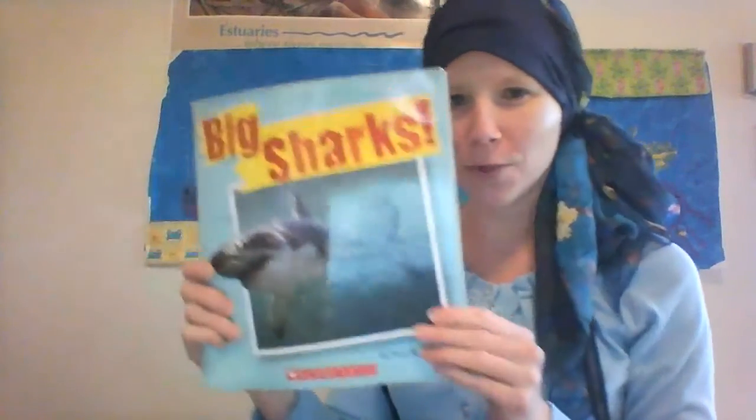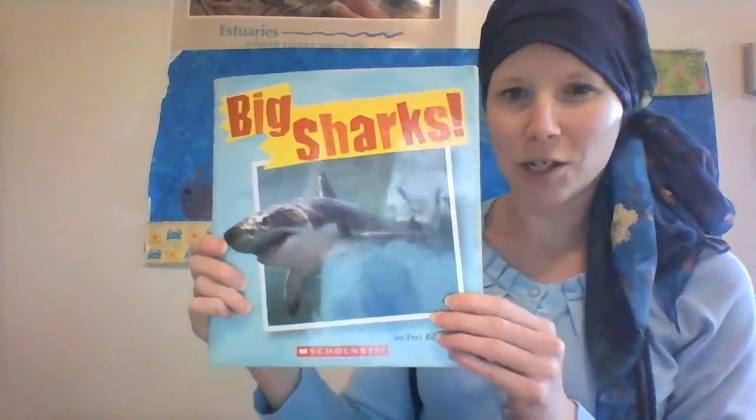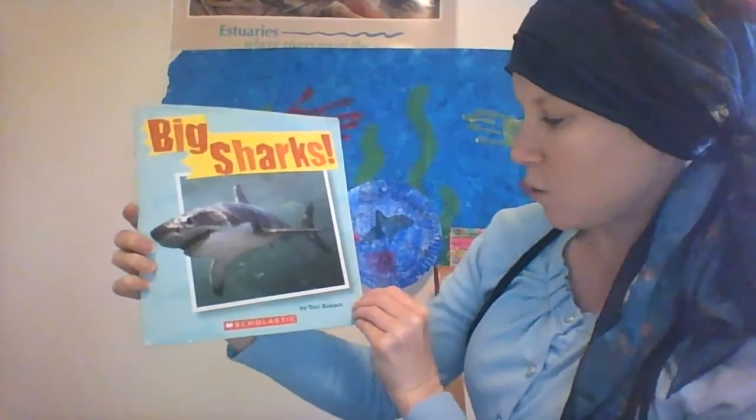Sharks have two dorsal fins. This is the larger of the two. It grows on the very top of their back, and it's the one that comes out of the water when they are coming to the surface. The second dorsal fin is right before their tail. I'm just teasing — my son was a shark one year for Halloween, so we saved it, and I thought it would be fun to help me read this book to you, Big Sharks by Tori Kassara.